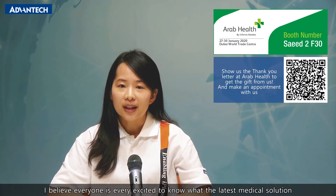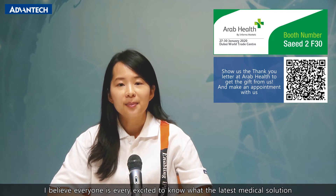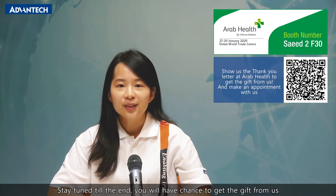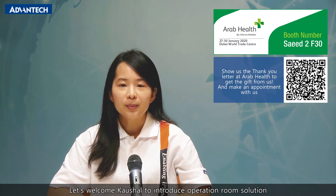I believe everyone is very excited to know the latest medical solutions. Today, we invite two of our sales managers, Moai and Khashog, who will introduce four latest medical solutions. Stay tuned to the end and you will have a chance to get a gift from us. Let's welcome Khashog to talk about the operation room solution.